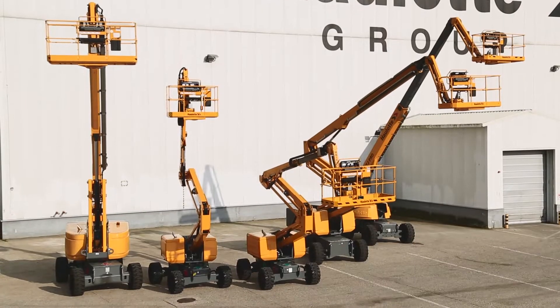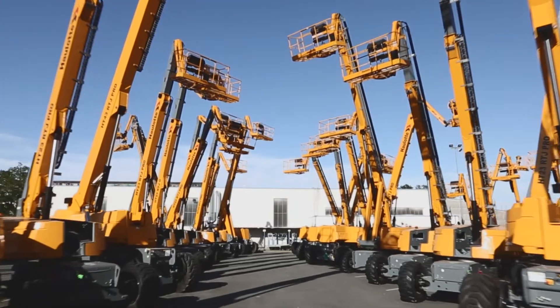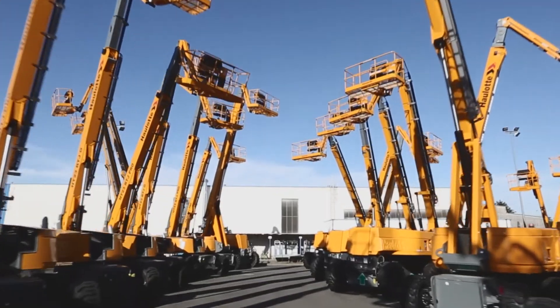With working heights ranging from 16 to 28 meters, you're sure to find the right Hullet RTJ model for your line of work or fleet of equipment.